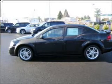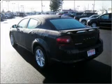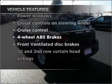Stand out from the crowd with premium wheels. The anti-lock braking system will help deliver you safely to your destination. Let the sun shine in with the sunroof. And with these notable features, you won't want to miss out on the opportunity to own this amazing ride.